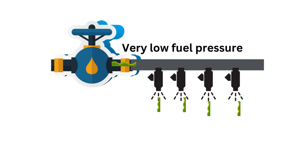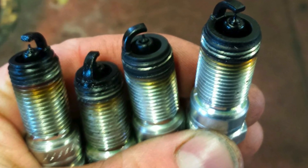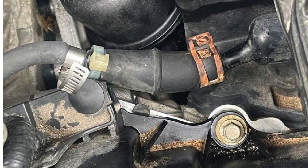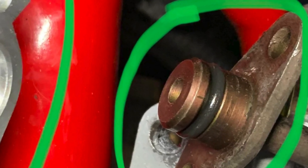Number six, hard starting or cranking longer than normal to start. Due to low fuel pressure, the engine won't start properly and will require longer cranking. Number seven, fouled spark plugs. When a fuel pressure regulator malfunctions, it can send too much fuel into the engine. This overfueling can dirty or foul the spark plugs, causing the engine to run poorly. Number eight, fuel leaks. If the regulator's O-rings are damaged, it can leak fuel externally. O-rings maintain pressure inside.